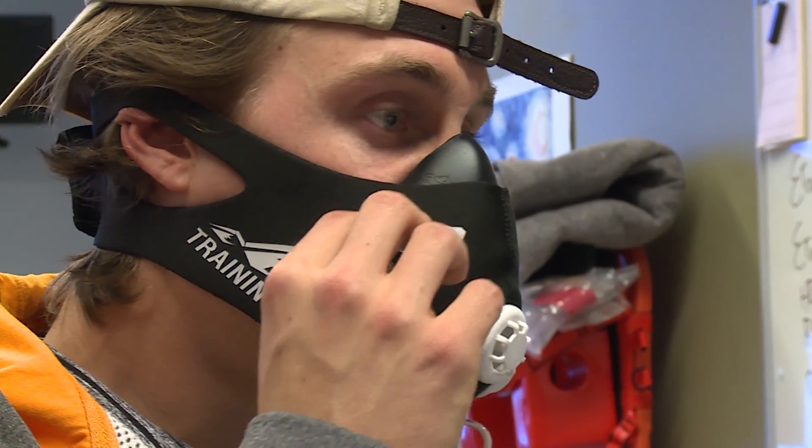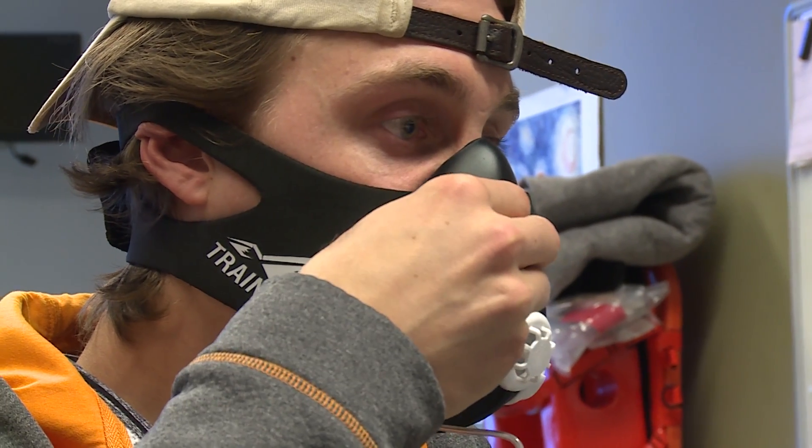People use it for training a lot of times because they think if you resist the airway when you have the mask on, when you take it off, it'll be easier to breathe and you'll strengthen your breathing muscles.